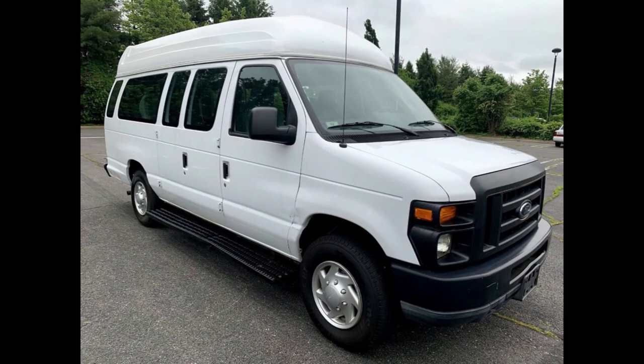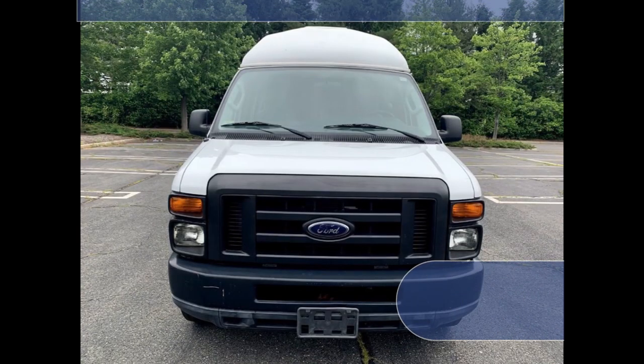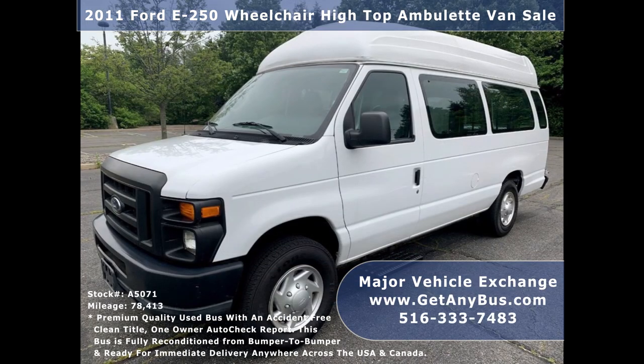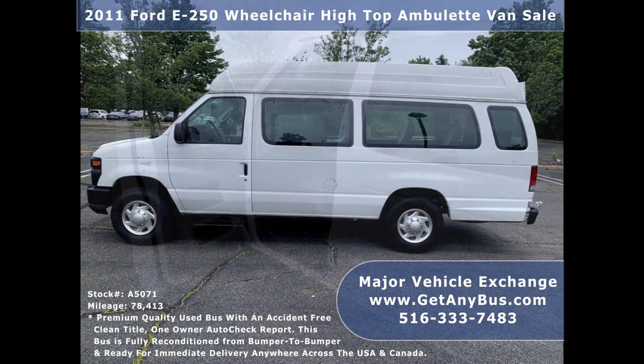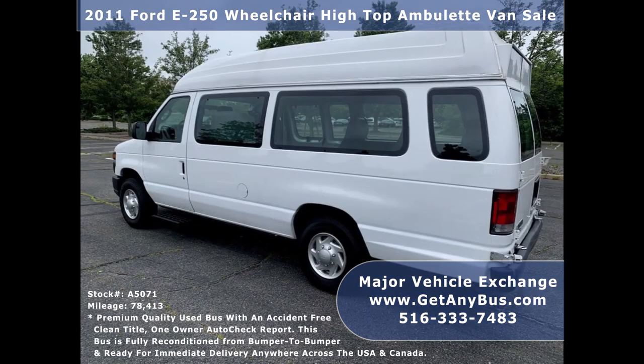Major Vehicle Exchange presents a 2011 Ford E250 Wheelchair High Top Ambulet Van for sale, stock number A5071. This used high top ambulet van for sale has an accident-free clean title, one-owner AutoCheck report. It can accommodate up to 5 passengers and up to 2 wheelchair positions.